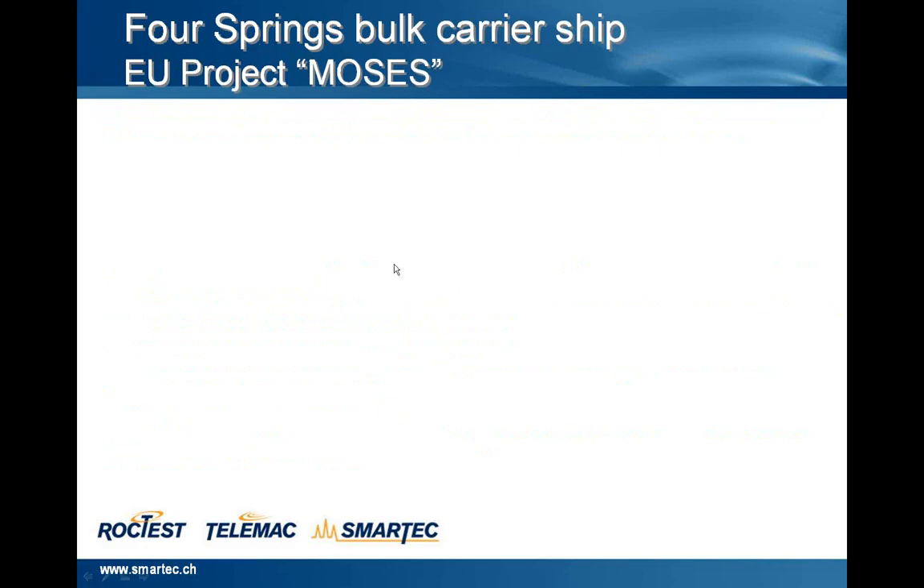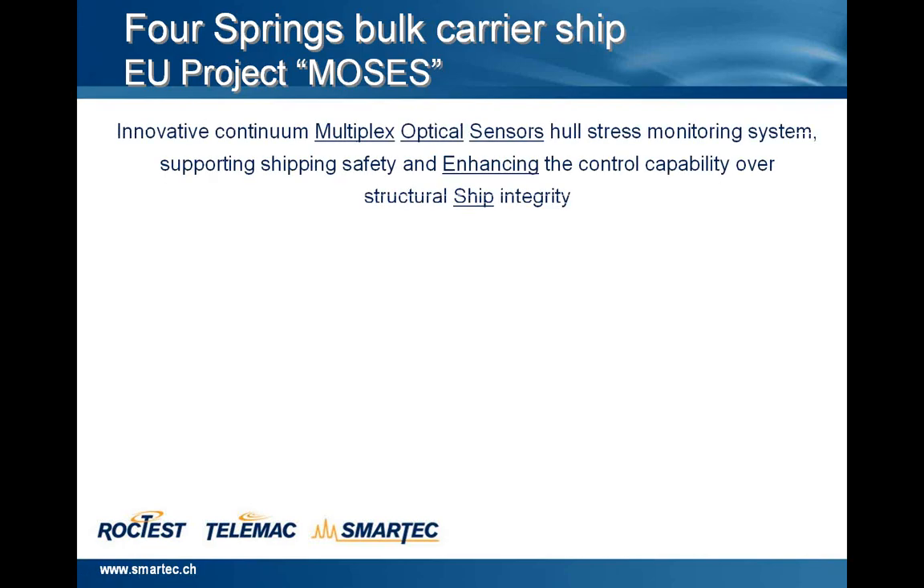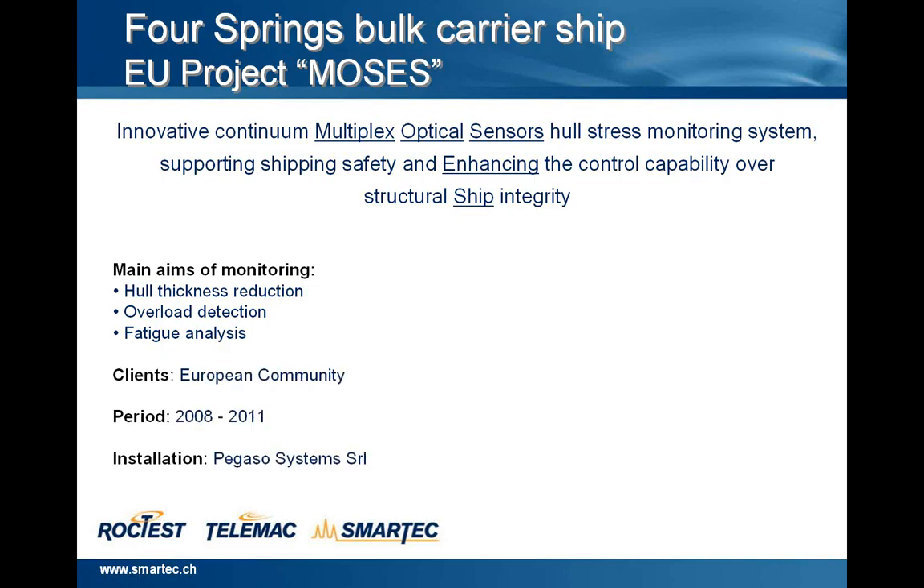Now I'll show you another very interesting project on the Four Spring bulk carrier, in the context of a European project called MOSES, where we are involved as a provider of monitoring solutions. The project is an innovative continuum multiplex optical sensor stress monitoring system supporting shipping safety and enhancing control capability over structural ship integrity. The main aims to monitor are wall thickness reduction, overload detection, and fatigue analysis. The client is the European Community. The period is 2008 to 2011 — three years. Installation of our systems is performed by our partner Pegaso Systems.